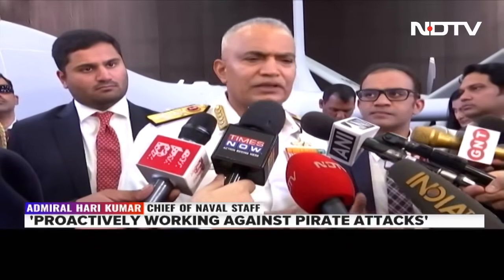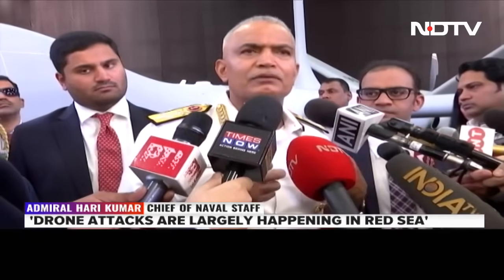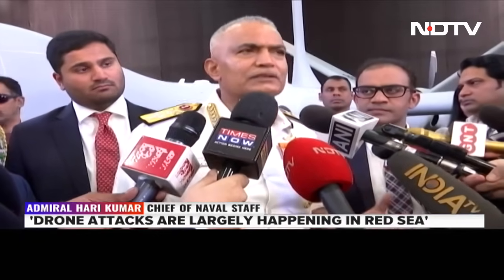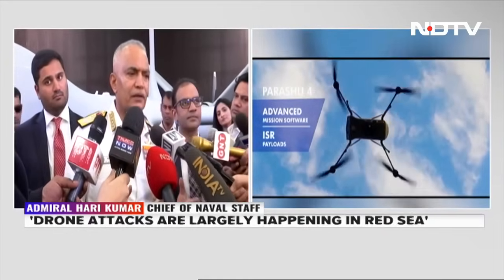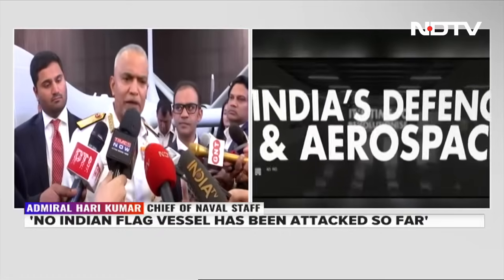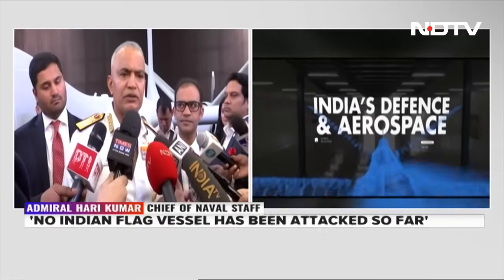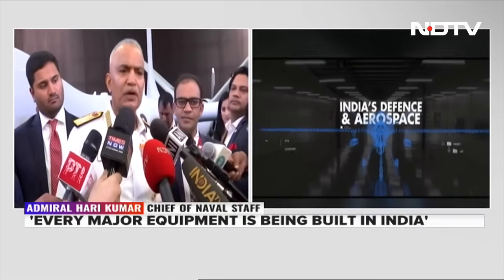Both incidents involved non-Indian flagged vessels, but in the second case we had Indian crew on board. So we could respond because we got the necessary concurrence from the owners of the vessel, and we boarded and rescued the crew. We are now very proactively deploying our units there to ensure that the pirates keep away.